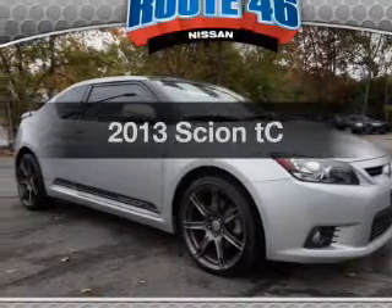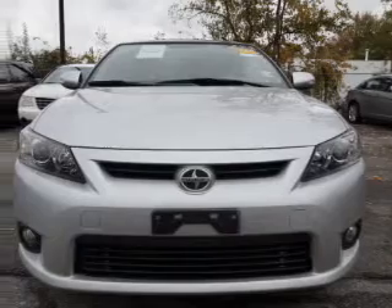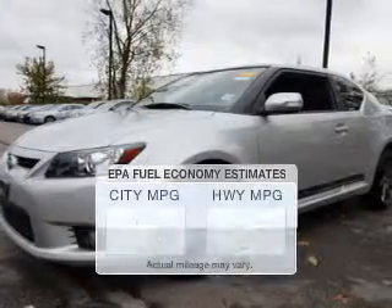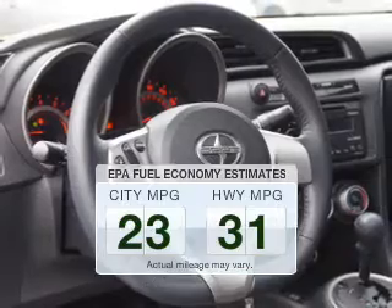Introducing the 2013 Scion TC. If you're looking for an automobile with great attributes, look no further. Get more for your money with this vehicle that features low mileage and dependability. Low emissions and the good fuel economy offered in this vehicle are important to you and the environment.